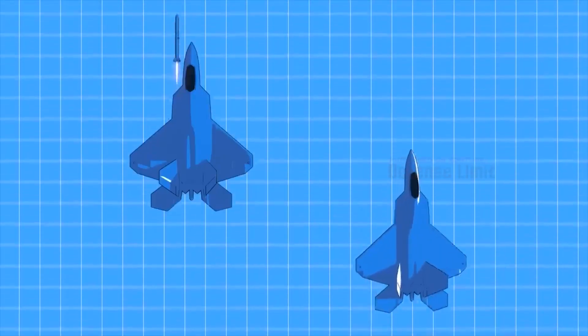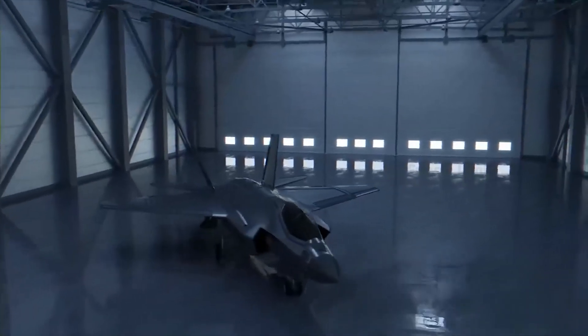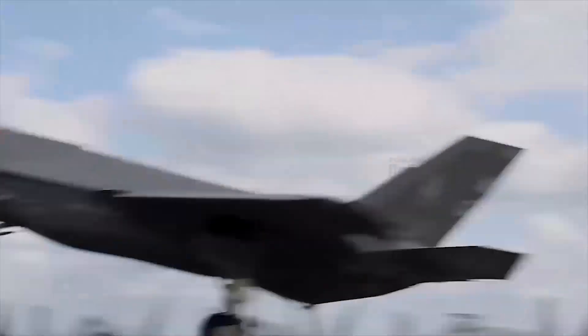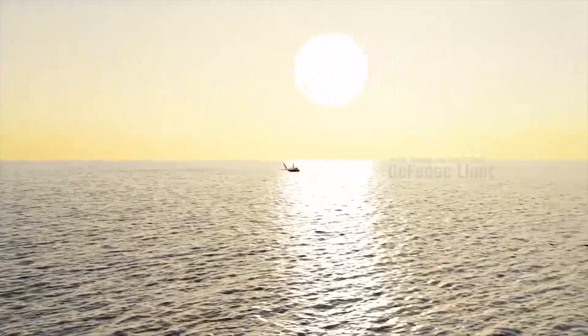The aircraft can link to a wider air defense network, enabling real-time exchange of information with other aircraft and ground bases. In terms of armament, the F-35 Chrome Lightning is equipped with advanced air-to-air and air-to-ground missiles and can carry a variety of weapons tailored to the mission being carried out.